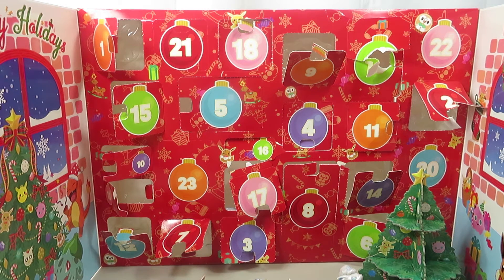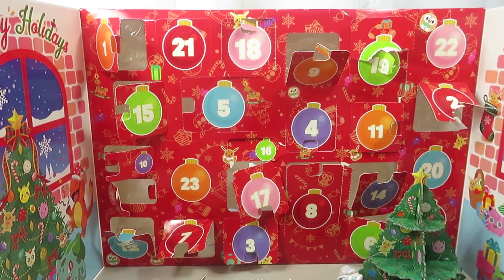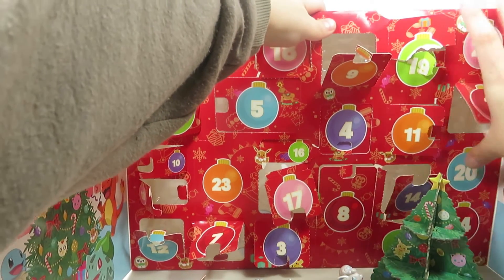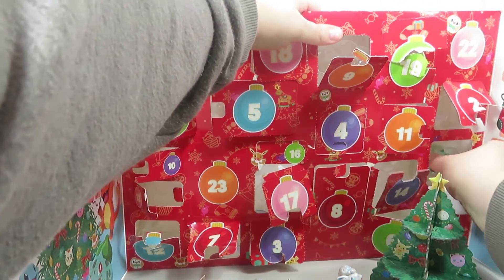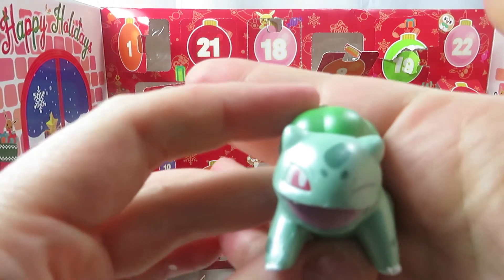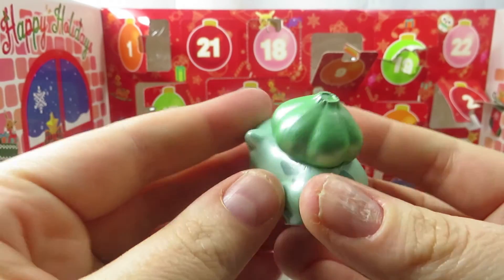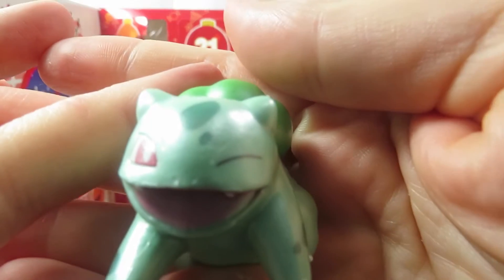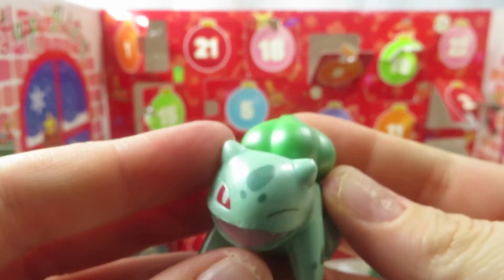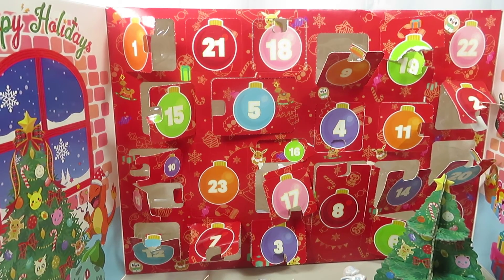I think I may have gotten confused on my count. Let me find 19 and 20. Door 20 is behind the Christmas tree so I'm going to move it a little. I thought it was Squirtle at first but it's actually not — I'm not sure who this is, but how cute is that! I love it. Then I'm going to put him in the sled. We did 20.